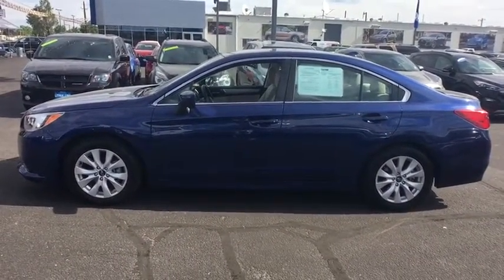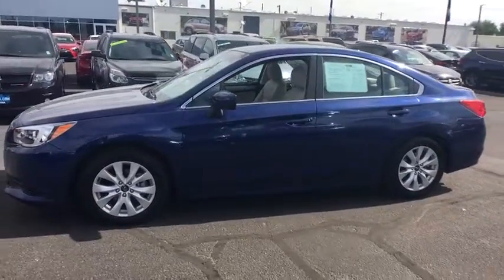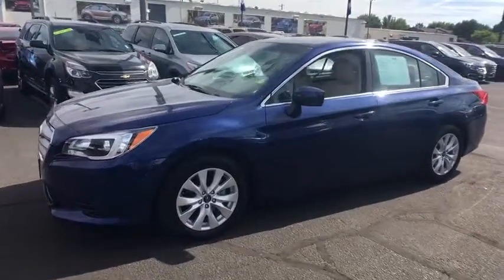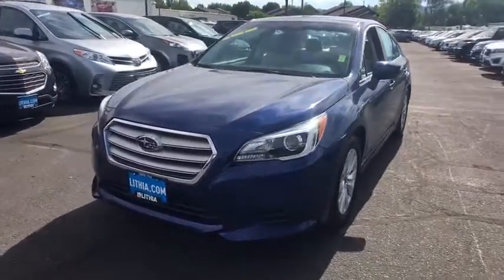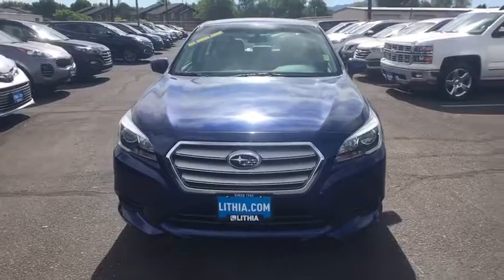Aluminum wheels, cruise control, front floor mat, auto-off headlights, rear defrost, AM-FM stereo radio, electronic stability control, heated driver's seat, child safety locks, CD player.